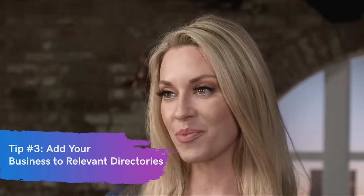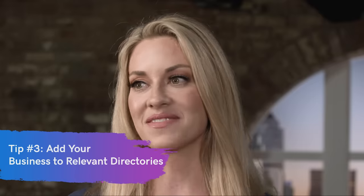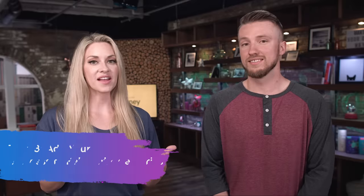Tip number three is you need to add your business to relevant business directories. These are other sites whose main business is promoting other businesses like yourself. You need to make sure that your business not only is there, but the information is correct. And the great thing is it's an easy backlink, so it really helps with your SEO to make sure that anywhere people are looking at these business directories, your business shows up.